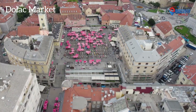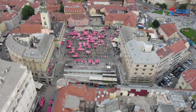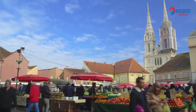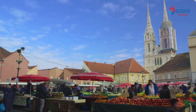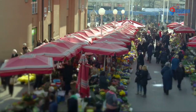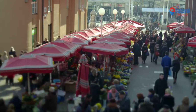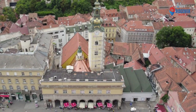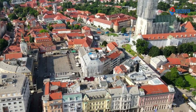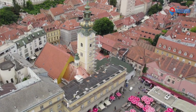Number 10: Dolac Market, situated in the heart of Zagreb, Croatia, is a lively and historic marketplace cherished by locals and visitors alike. Established in the 1930s, it radiates an authentic atmosphere with colorful stalls offering fresh produce, local delicacies, and handmade crafts. The iconic red umbrellas and the bustling energy create a vibrant scene. Farmers from nearby regions showcase their seasonal goods, ensuring a rich variety of flavors. Dolac Market is more than a commercial hub — it's a cultural experience where Zagreb's culinary heritage and community spirit converge, making it an integral part of the city's dynamic and flavorful identity.